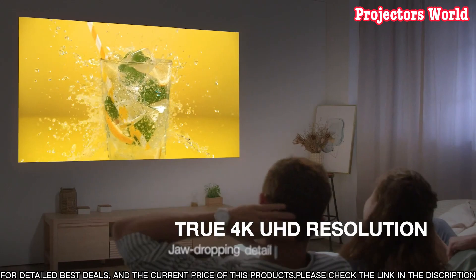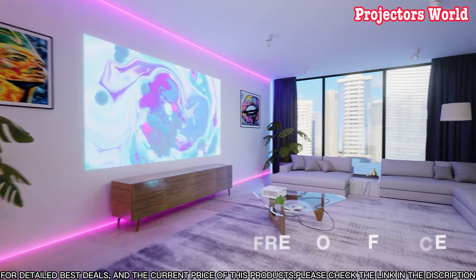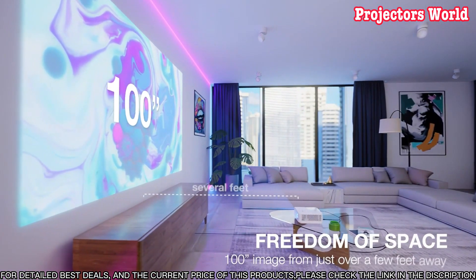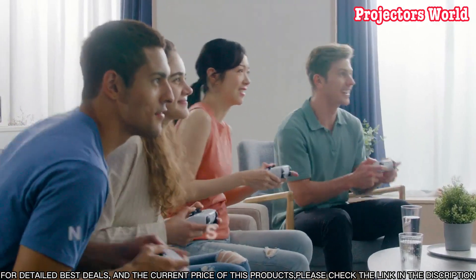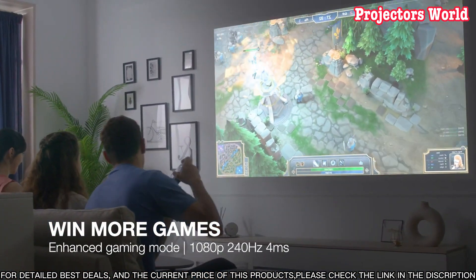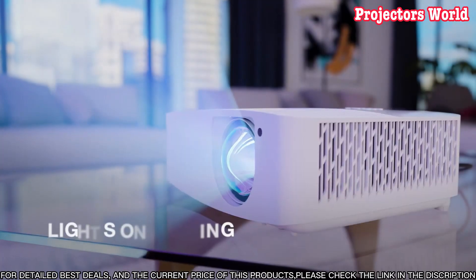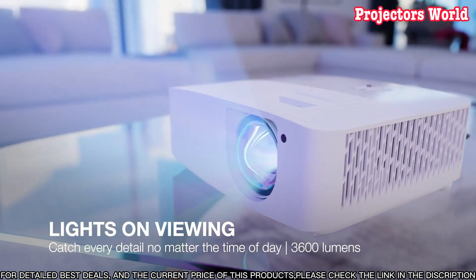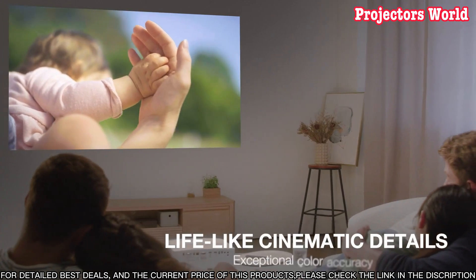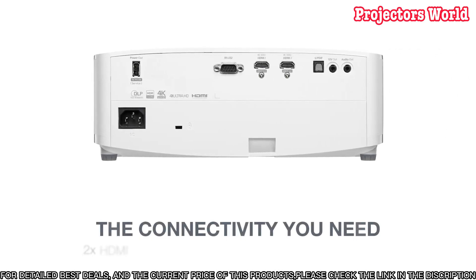This projector is ideal for gaming too, supporting up to a 120Hz refresh rate, and its low latency ensures smooth motion without any lag. The UHD 35 STX is also easy to set up with its 1.3x zoom and 1.5 lens shift, making it easy to adjust to fit your screen or wall. You also get a variety of connectivity options, including HDMI, USB, and VGA.